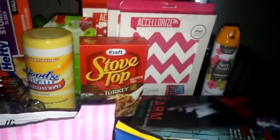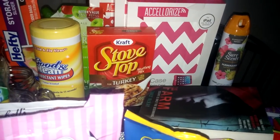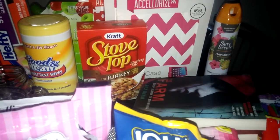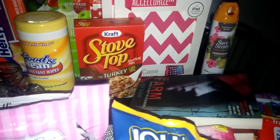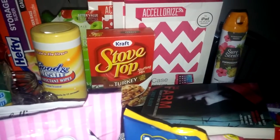I got a box of Stovetop stuffing for Thanksgiving. That's usually what I use — I don't do from-scratch stuffing. I already had one so I just needed another one.